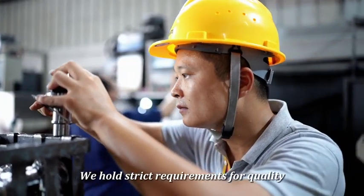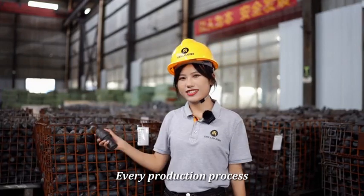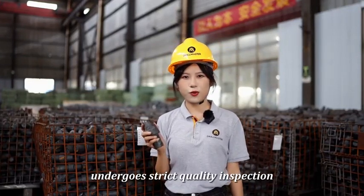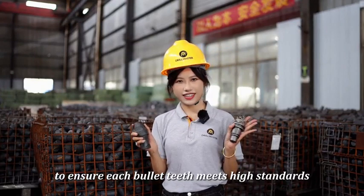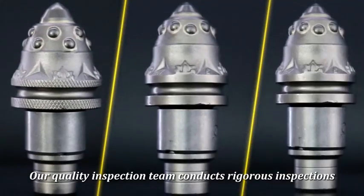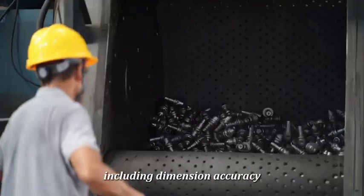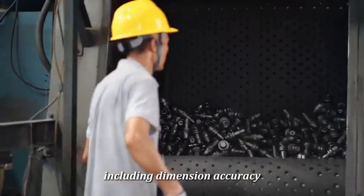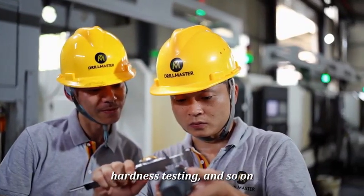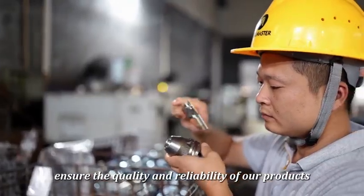We hold strict requirements for quality. Every production process undergoes strict quality inspections to ensure each bullet-tip meets high standards. Our quality inspection team conducts rigorous inspections, including dimension accuracy, hardness testing, and more, to ensure the quality and reliability of our products.